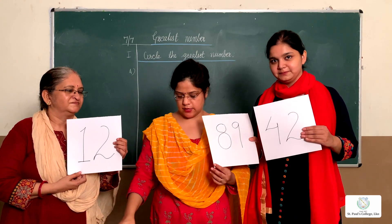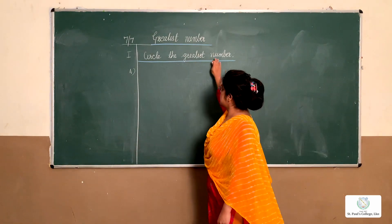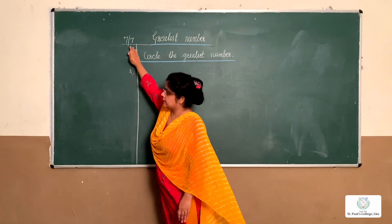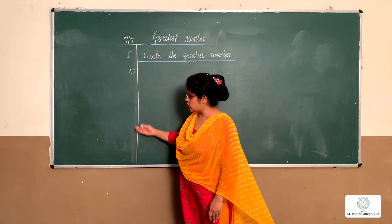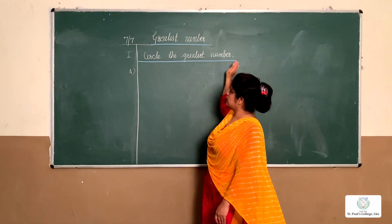See on the blackboard — circle the greatest number. Before that, on a new fresh page, write the page, write the topic, write the heading as it is neatly, draw the margin, leave one block, and then write the topic: the greatest number.